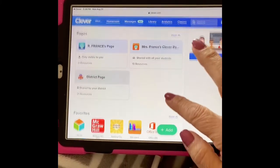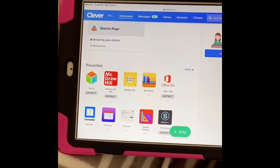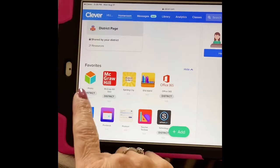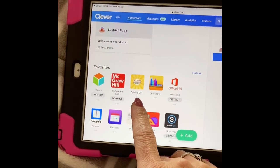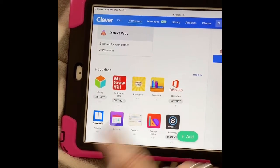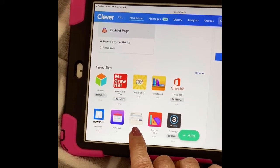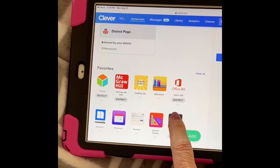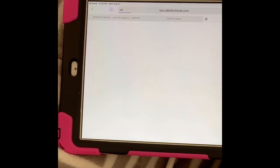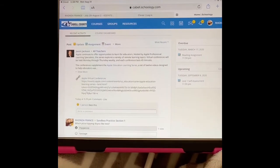The great thing about Clever is that here in the favorites section, I keep apps here that you're going to use quite frequently, so they're in one place and easy to find. You'll see iReady, McGraw Hill — that's a reading website — Spelling City, Office 365 where you can log into your email, Newzella, Pearson — that's another reading site we'll use — and then Schoology. The great thing about Schoology, like I told you earlier, is when you tap it, it's not going to ask you to put in your username again; it will simply remember it for you and take you to Schoology.